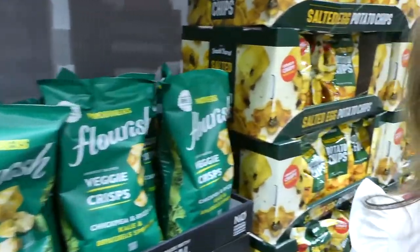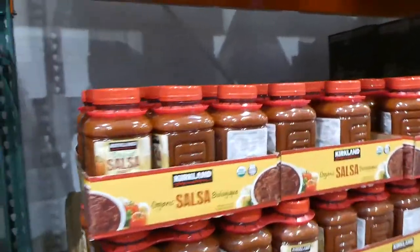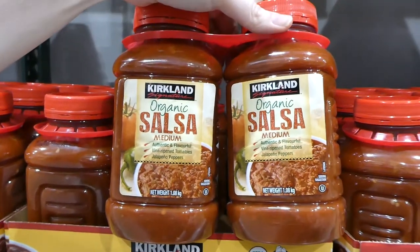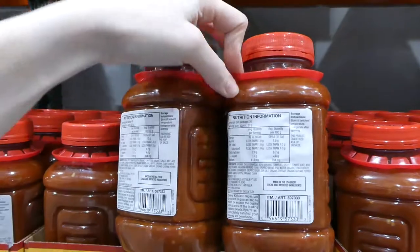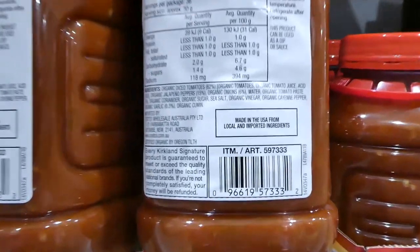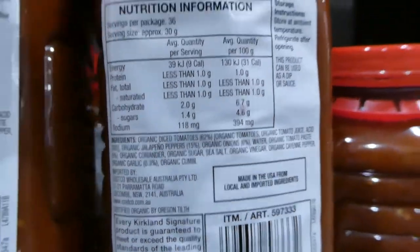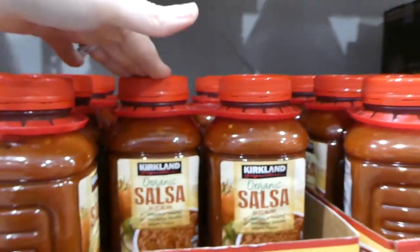There's a really good salsa — organic Kirkland Signature medium salsa with quite a bit of spice. Two 1.08 kilo containers for $11.50. You can see there are no animal products whatsoever, and it's really yummy. It lasts a while unless you use it on everything — my husband liked it too.